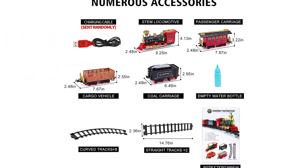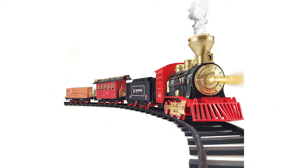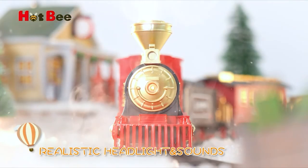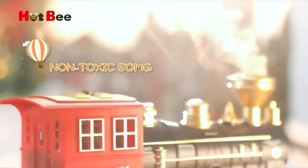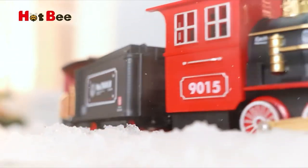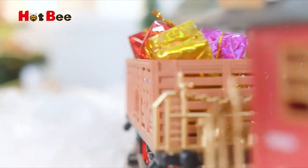Every parent or grandparent may have memories of playing with toy trains as a kid, making this a special holiday, birthday, and occasion gift. This electric train set is made of durable ABS material with high-quality, non-toxic materials and every part under strict quality control, ensuring your family has a fun and safe experience.